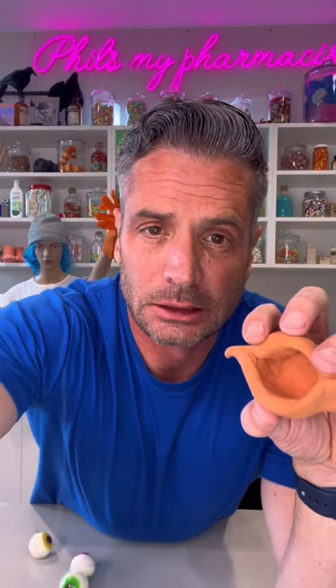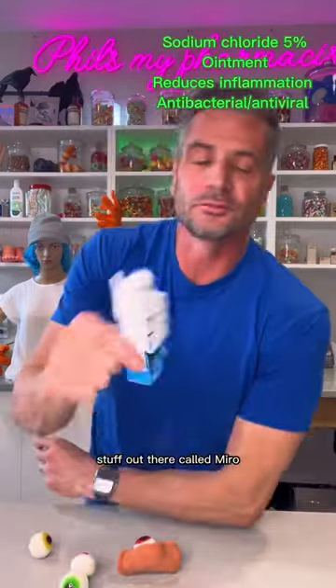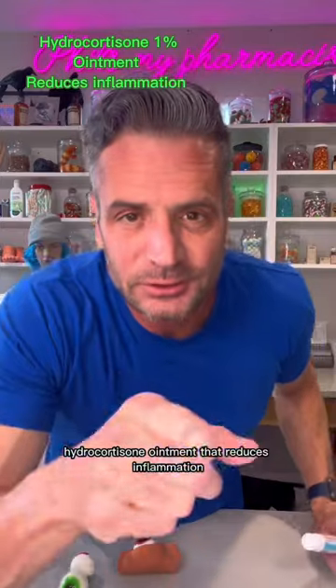So let's treat a sty. A sty is an ingrown eyelash. There's a product called Miro — it's a 5% sodium chloride. And hydrocortisone ointment that reduces inflammation.